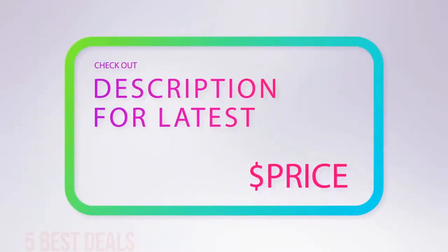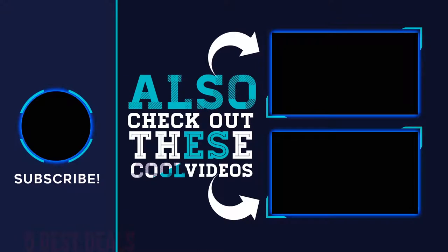For more information and the latest price, check out the product links in the description underneath the video. Thank you for watching this video, hope you found it helpful. Please remember to leave a like and subscribe to my channel. If you have any questions, you can leave a comment below.